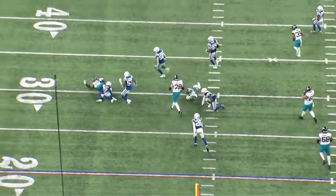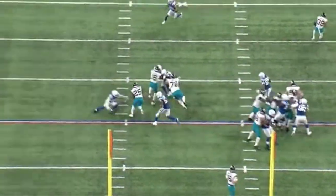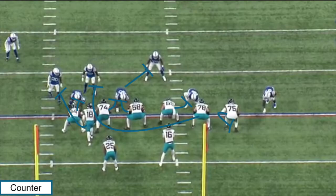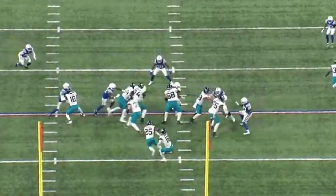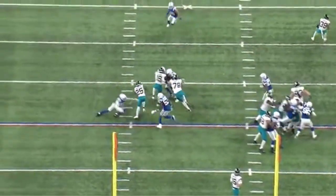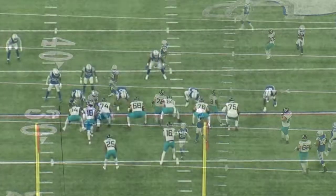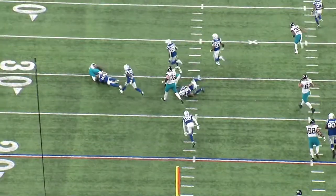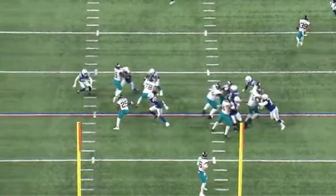We've seen James Robinson make his money in between the tackles running inside zone, and we've seen him be a dynamic threat out of the backfield. Now let's flip gears and take a look at him running out of a gap scheme. The Jaguars are running counter here, and at the snap of the ball, this picture becomes immediately bad — the guard whiffs on the guy he's pulling for, creating immediate pressure with a linebacker in the backfield meeting James Robinson. On top of that, the safety is already stepping down into the box to fill this running play. Immediately, this looks like a negative gain or a very minimal gain for the offense. But once again, this is where we see Robinson's elusiveness — he makes the linebacker miss, makes the safety miss, gets to the second level, picking up what should have been maybe a two-yard gain and turning it into a ten-yard gain. Look at his ability to make not one but two guys miss and help keep the chains moving and the offense on schedule.